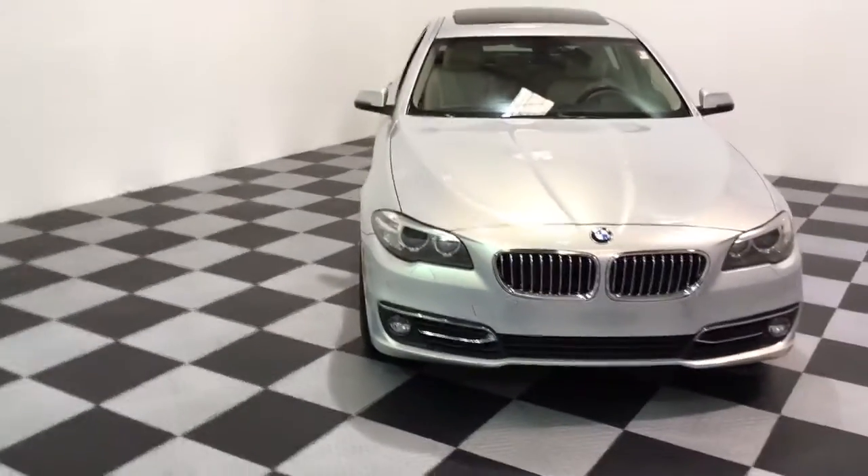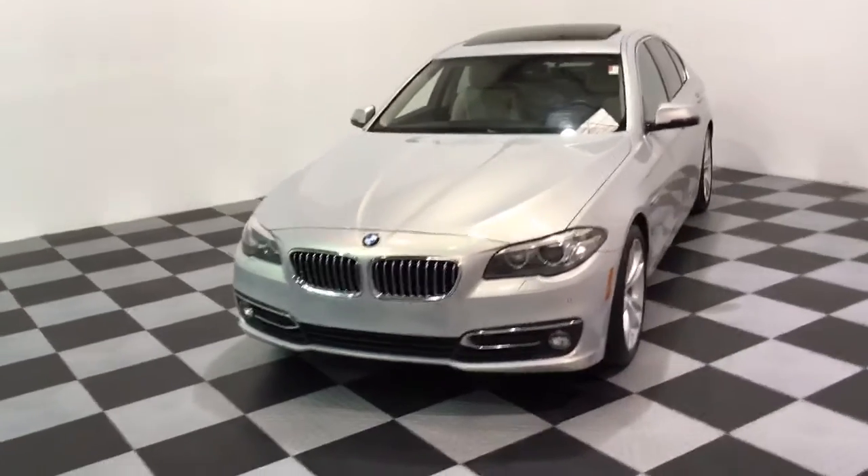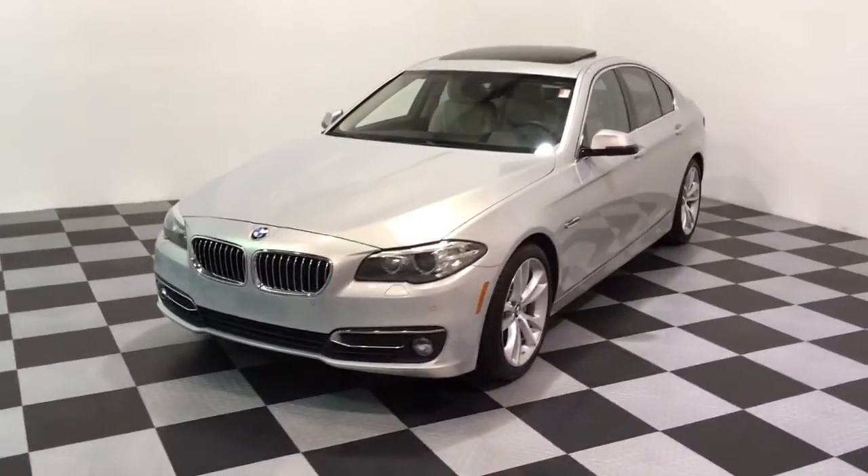This one does have navigation, front and rear park distance control, rear camera, comfort access, heads-up display, Harman Kardon audio, and a bunch of other great options.